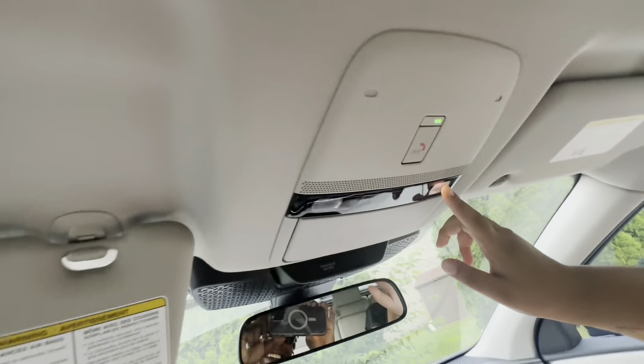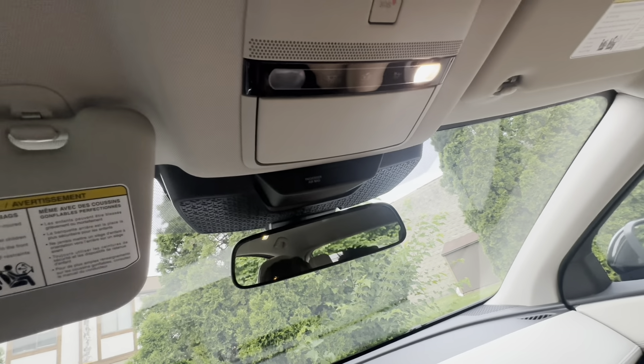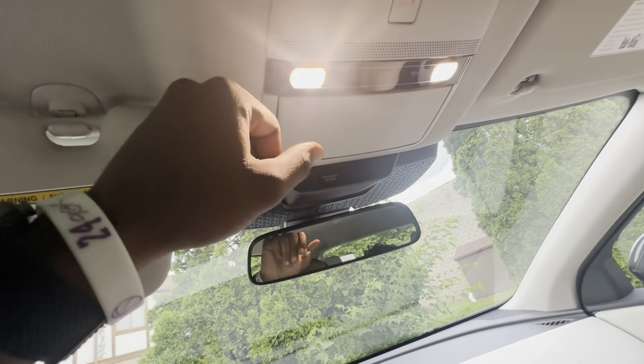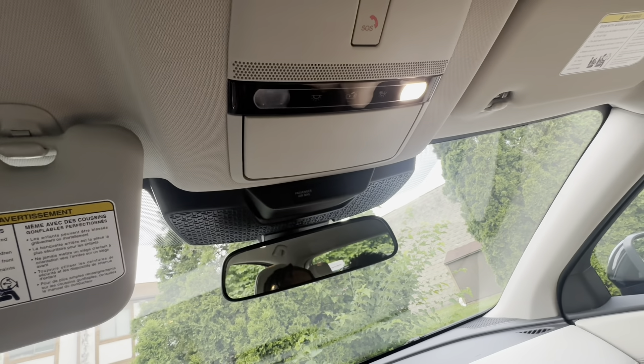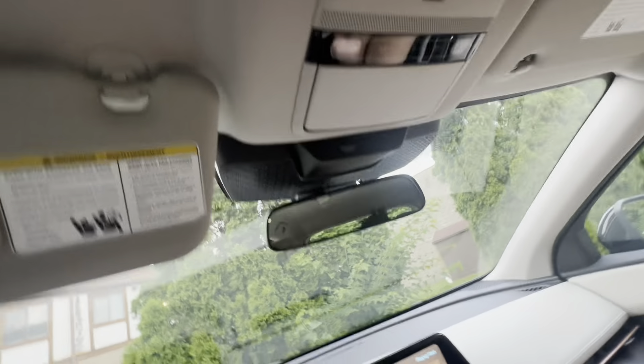And then just turn off, bro. These lights are direct — wait, hold on. You got light that goes straight to it.